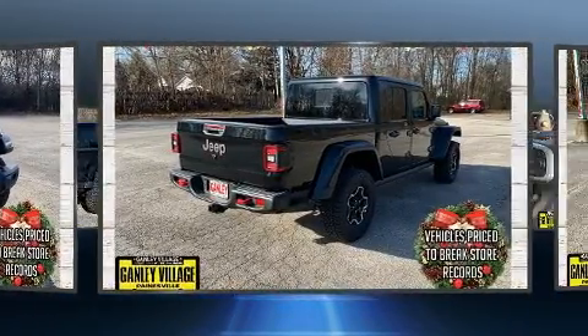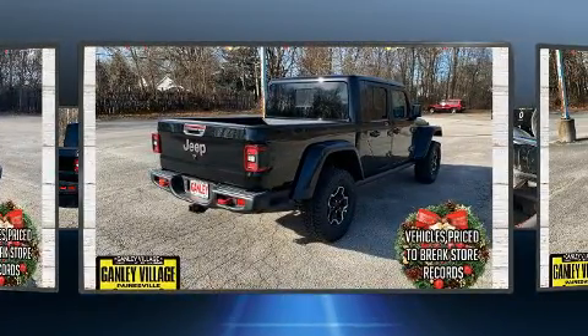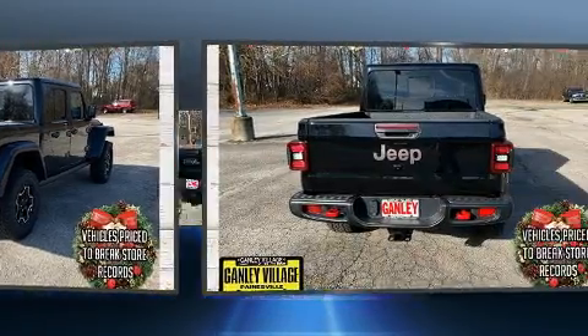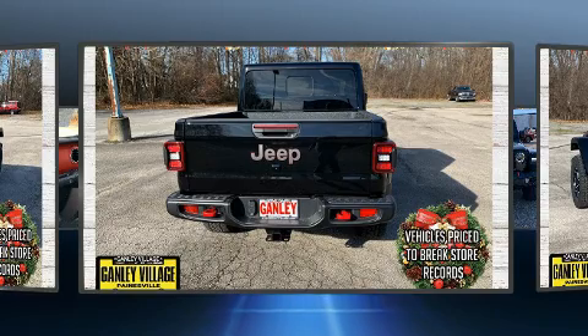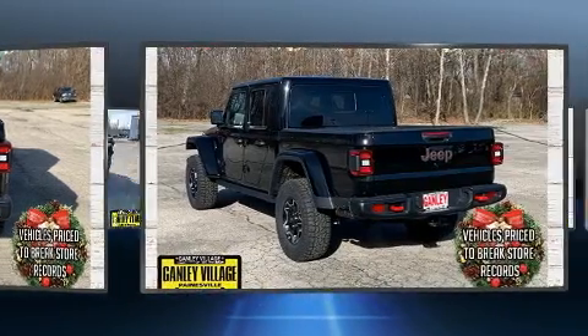This model accommodates five passengers comfortably and provides features such as a leather steering wheel, heated seats, heated door mirrors, skid plates, a trailer hitch, a bed liner, and much more.